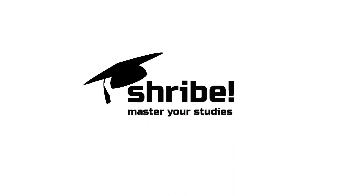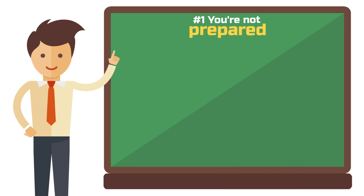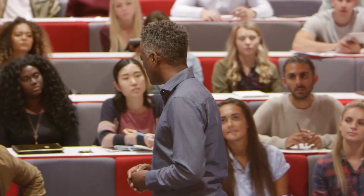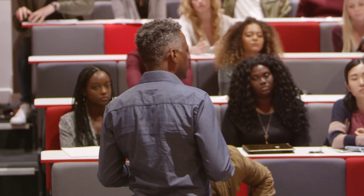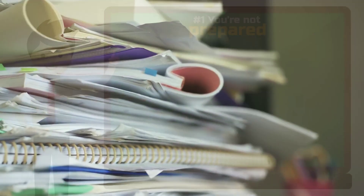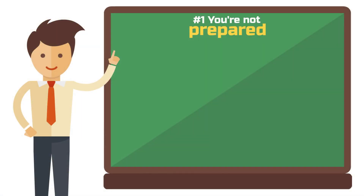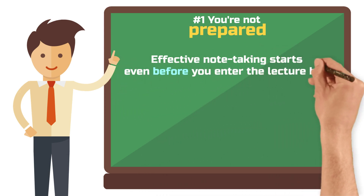Welcome to Schreib. Mistake number one: you're not prepared. Have you ever wondered why some students seem to effortlessly keep track, while others struggle to follow despite diligent note-taking? Here's a crucial factor: preparation. Effective note-taking starts even before you enter the lecture hall.